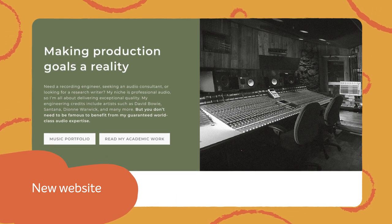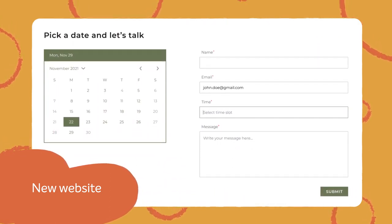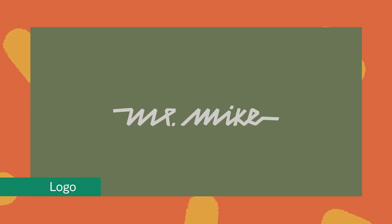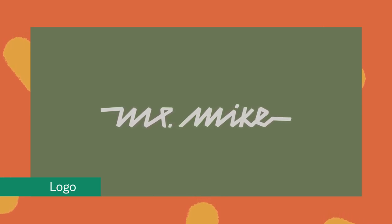Now, clear and concise content combined with a fully integrated calendar has enriched the user experience. A new personalized logo conveys sound waves to represent Mr. Mike's audio expertise.